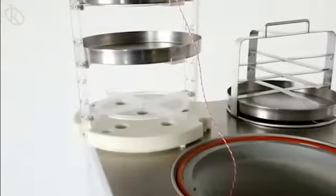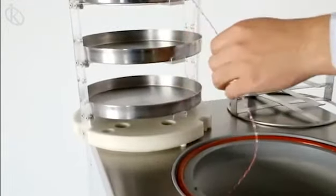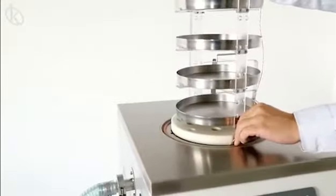Today, freeze-dryers are divided into two broad categories: those that operate in batches and those that operate continuously.